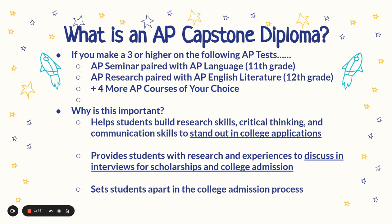What is an AP Capstone Diploma? If you make a 3 or higher on AP Seminar, AP Research, plus 4 more AP courses of your choice, that earns you an AP Capstone Diploma. This is important because it helps you build research skills, critical thinking, and communication skills to stand out on college applications. It also provides you with research and experiences to discuss at interviews for scholarships and college admissions, and helps set you apart in both of those processes.